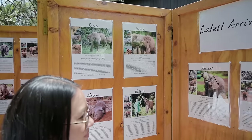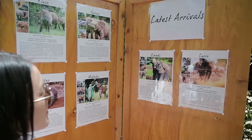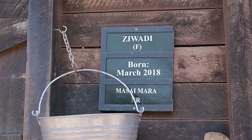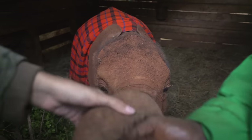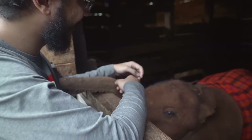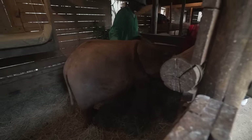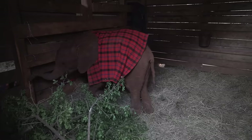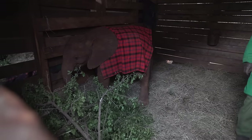Entrance into this place is $5 per person — that's 500 shillings. If you want, you can actually adopt one of these elephants to support the cause for a minimum of $50 a year. Once you do that, you can book an evening appointment with your elephant for a more exclusive experience. Major respect to the caretakers who sleep in the same place as the youngest elephant to feed them in intervals throughout the night.